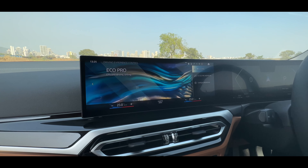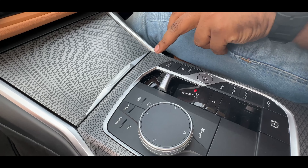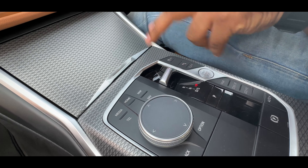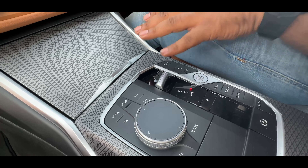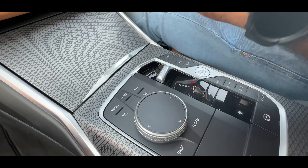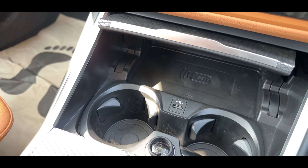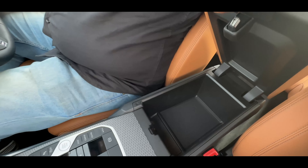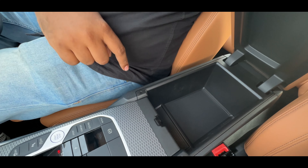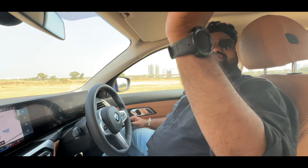The next big change is the drive selector, which has now been updated to this new design. I used to prefer the old one, but keeping in touch with modern times, this is also very easy to use and intuitive — you will get used to it after a couple of drives. Right here you have the wireless charging dock, two cup holders, a 12-volt charging socket, and the armrest also opens up for storage space. There's a Type-C port right here, and it's also illuminated.